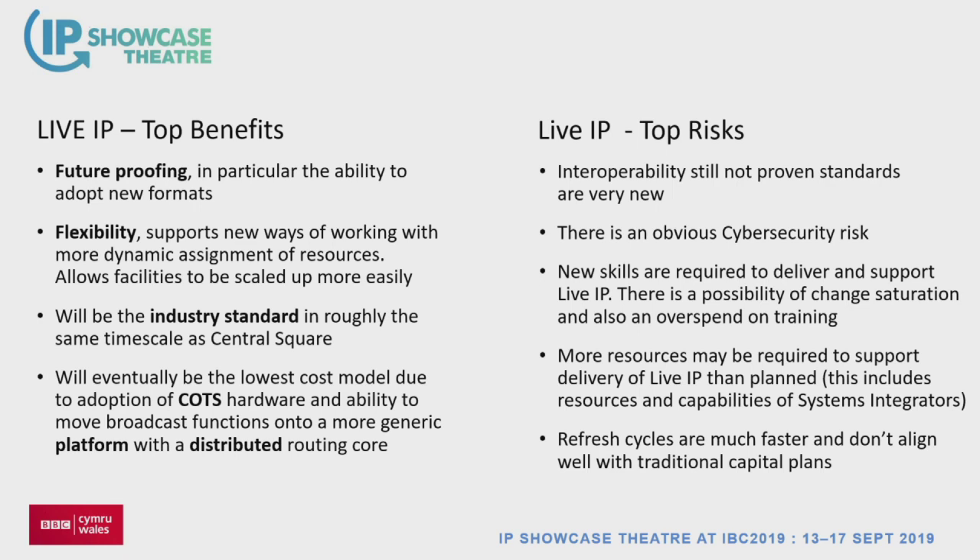The benefits we get are future-proofing and flexibility — you can already see how moving to IP gives us ways to work the building we haven't foreseen. It was obvious it was going to be the industry standard. If we didn't do IP, we'd be building on legacy foundations. And it's COTS — the shelf price is high at the moment but it's a downward trajectory. If we didn't do this, we'd be out of line with the movement within the industry, and that's not somewhere we want to leave a new building.